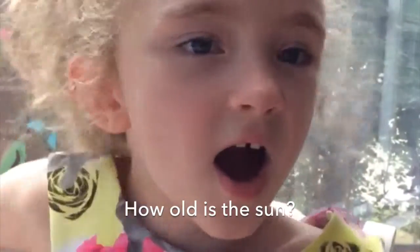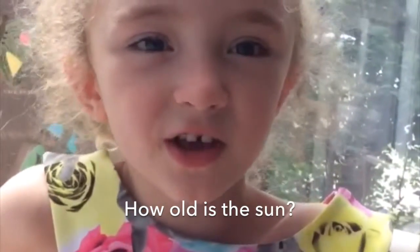How old is the sun? 5 billion years old.